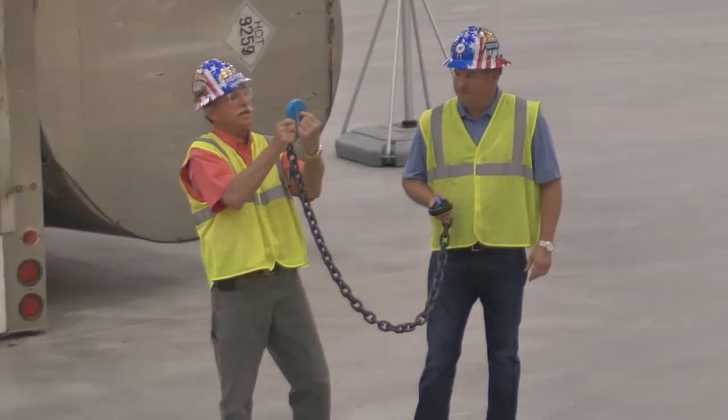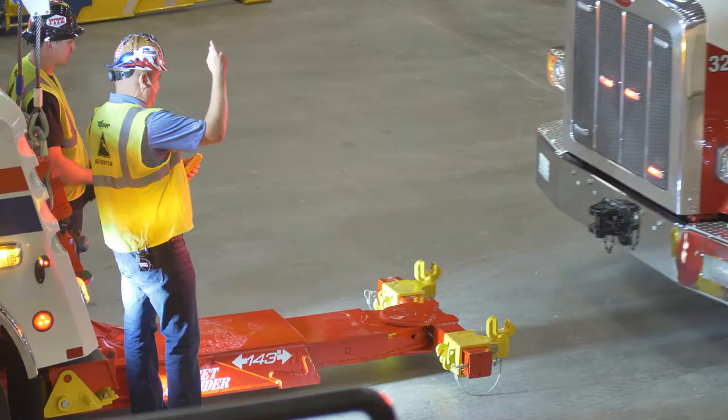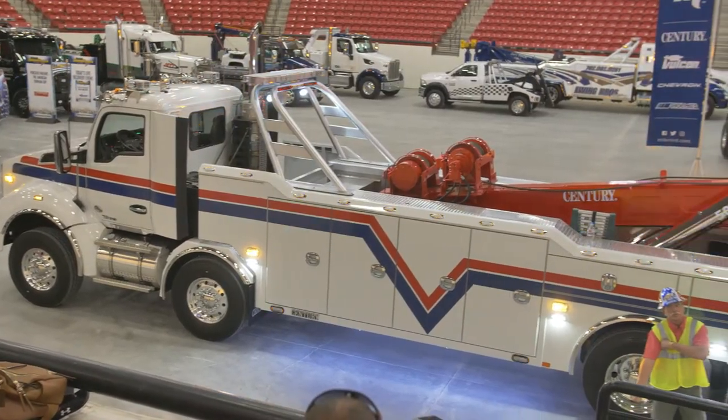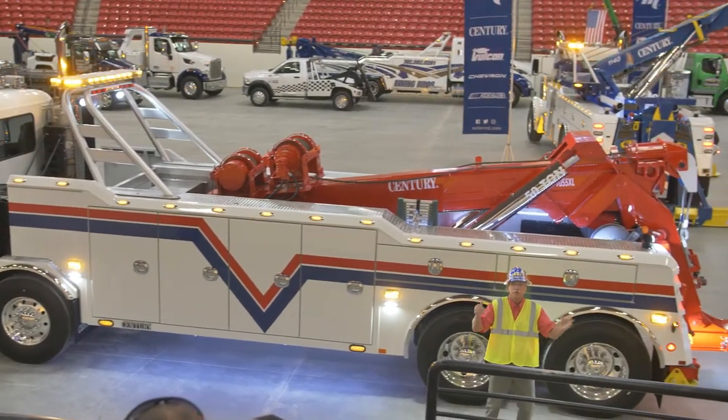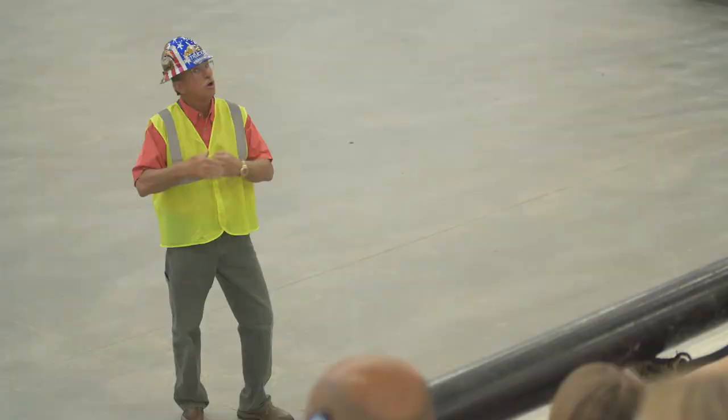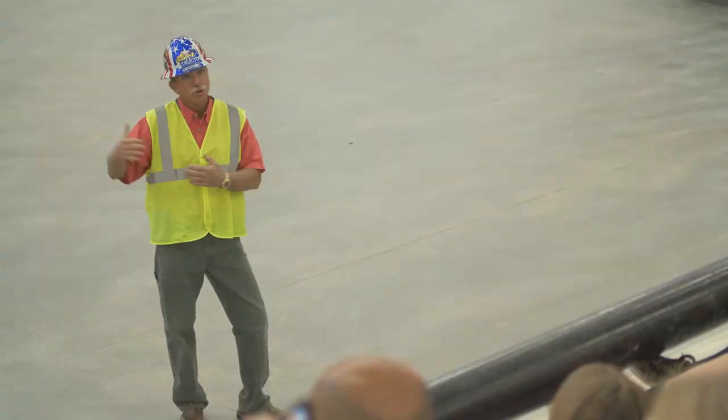On the center stage in the South Point Arena, it's the team from Miller Industries with their Sentry Wreckers on call. First up, showing off is the Sentry 9055XL Tandem Tandem Integrated Wrecker on a Kenworth. Here's John Hawkins to explain the new features.